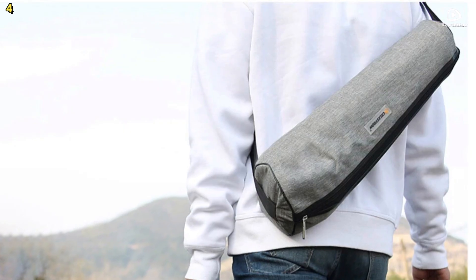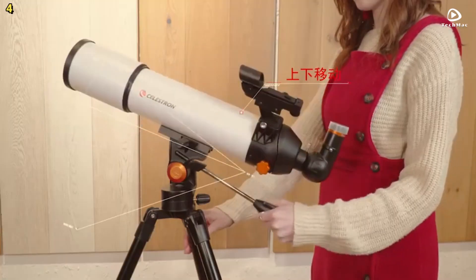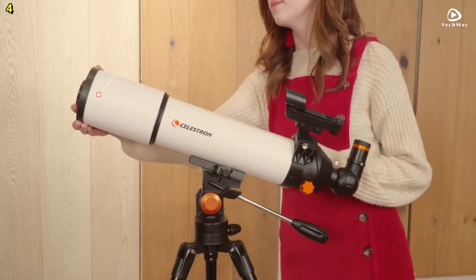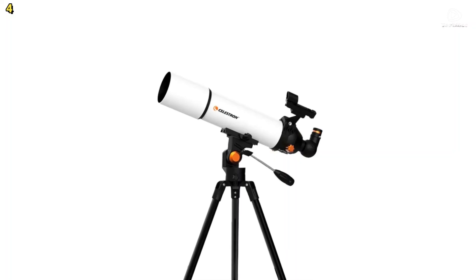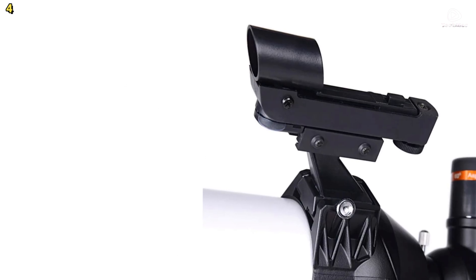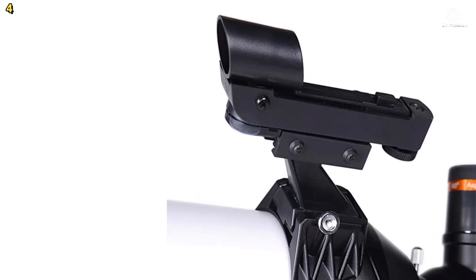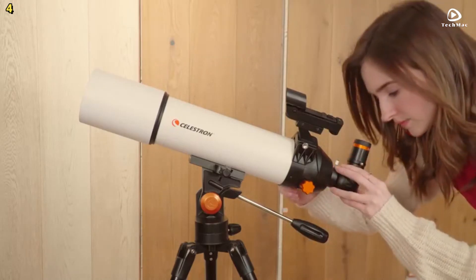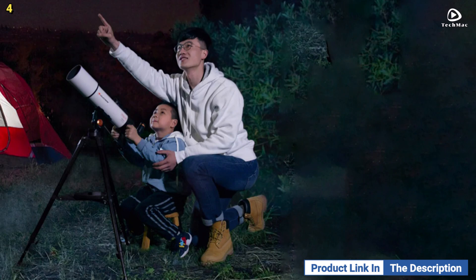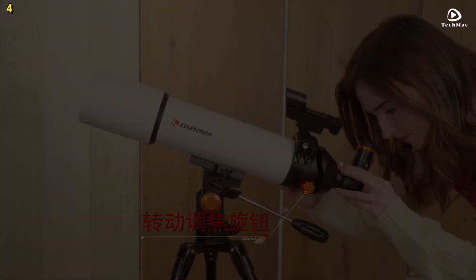The full-surface, multi-layer coating enhances the brightness of the field of vision, offering crisp details of the moon, planets, and stars. This telescope is designed for quick and easy installation, so you can start observing in no time. With its portability and ease of use, it is the perfect telescope for beginners who want a high-quality, yet accessible way to explore the night sky. The included mobile phone holder lets you instantly share your exciting moments with friends and family.